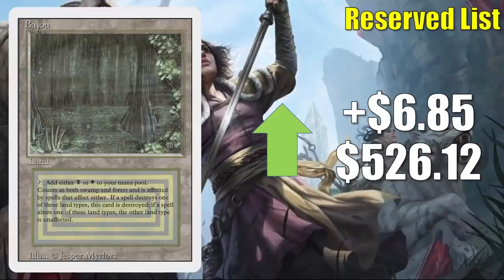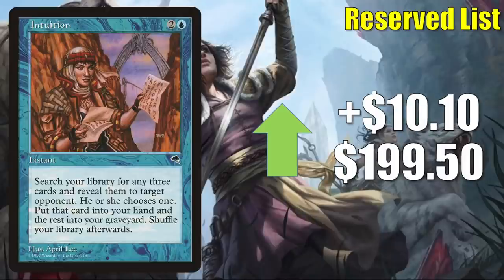Bayou from Revised is up $6.85 this week to $526.12. This was also in that Prosh deck from Extra Turns this week, though the card is pretty expensive so I'm not sure that's driving any sales. Intuition from Tempest is up $10.10 this week to $199.50. This is in Legacy Sneak and Show and High Tide. As for Commander, this has seen increased play in Temishi as well as Hinata.